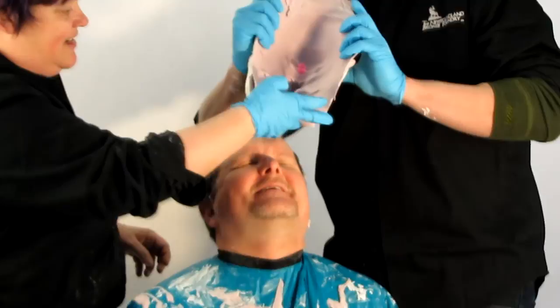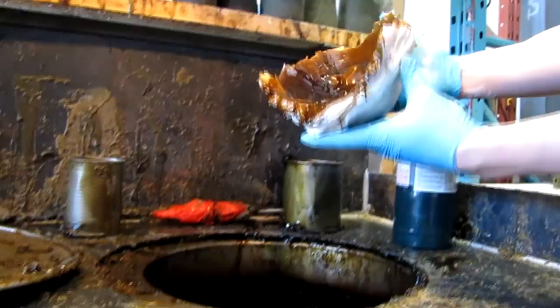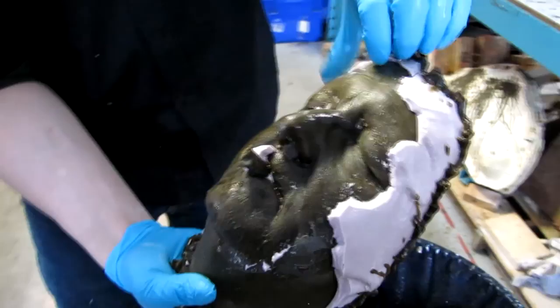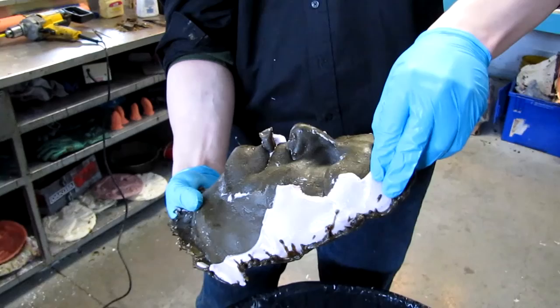Hot wax is poured into the mold and in just a few minutes hardens into a detailed mask. Later on, Morgan will use this wax mask to create a ceramic mold, which takes about a month to harden. Once it does, liquid hot bronze is poured in and the final sculpture is created — a lifelike rendition that will survive for generations to come.